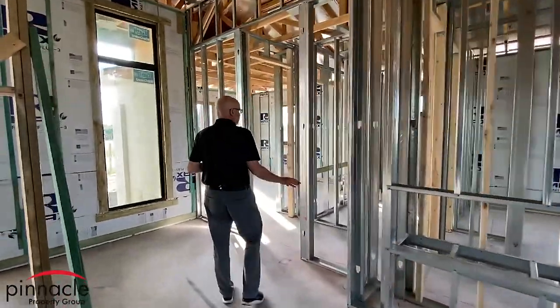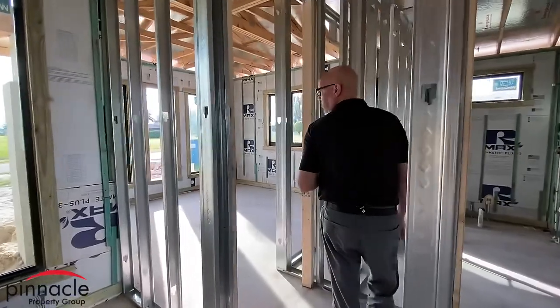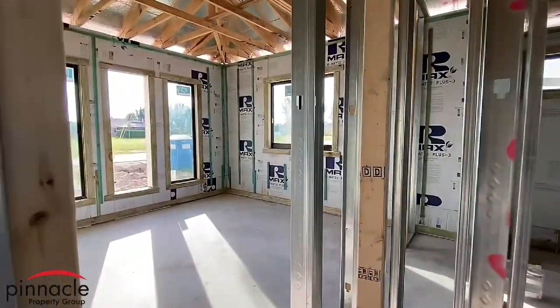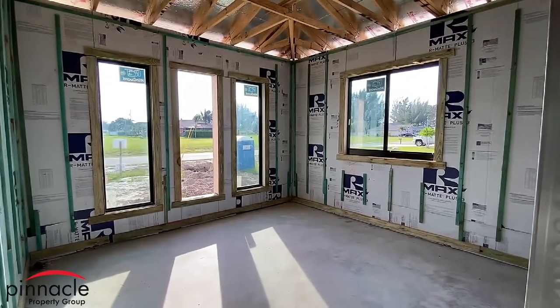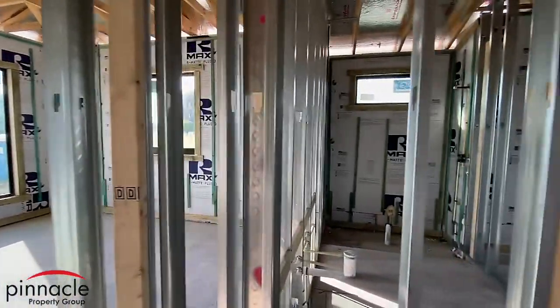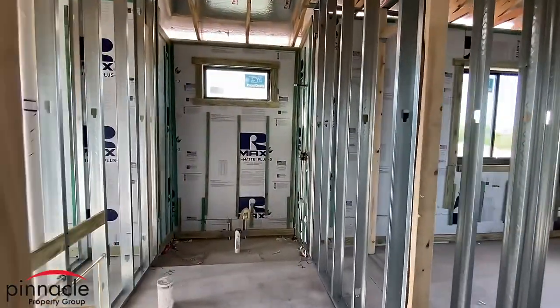Over here we have the two guest bedrooms. To my left is a standard 12-by-12 bedroom with transom windows in the front. I had to do a window that opens for egress to the right. And I have a guest bathroom over here with the shower.